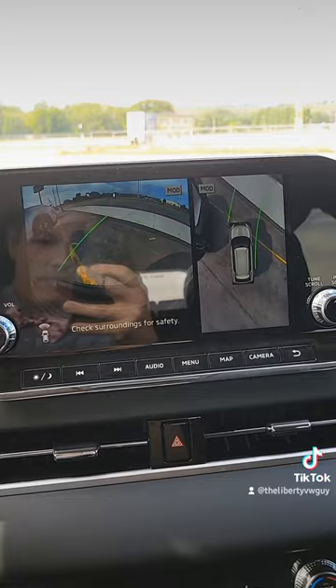You've got the 360 camera with dynamic lines on all the Mitsubishis. I think that's pretty cool — it adds a lot of value. What do you think?